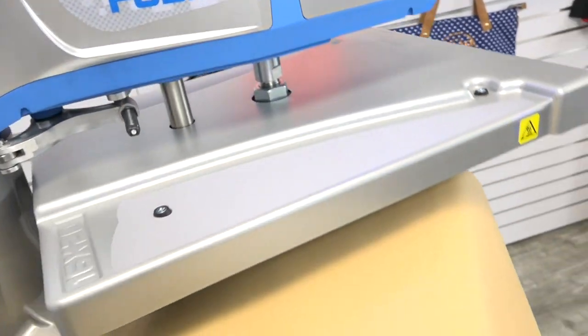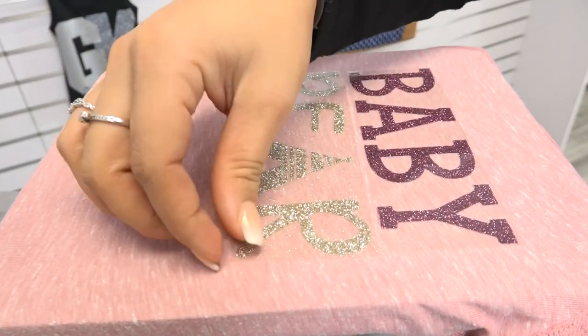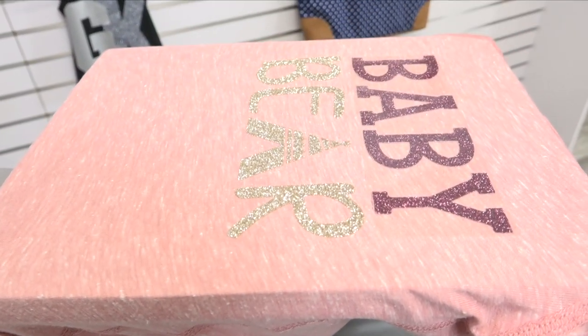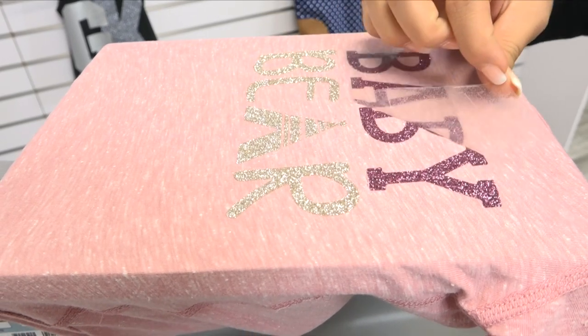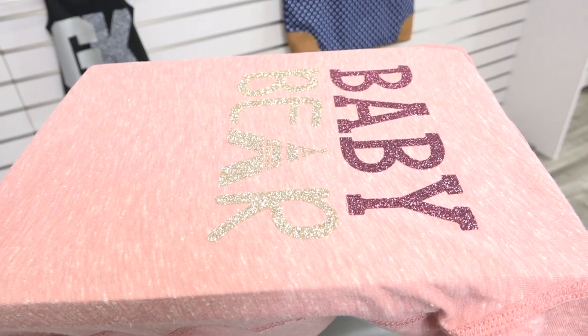With Stahl's innovative heat print technology, we have the solution to printing on these onesies and avoiding the soft snap closure from melting. Because of its low temp application and really unique true glitter finish, we've chosen CAD Cut Glitter Flake for this product.